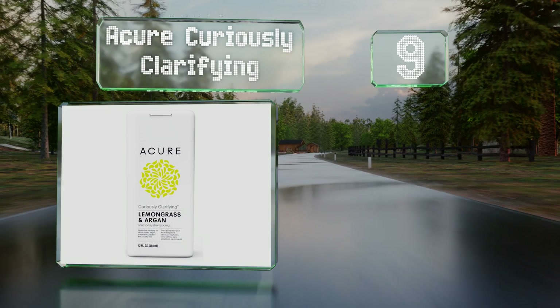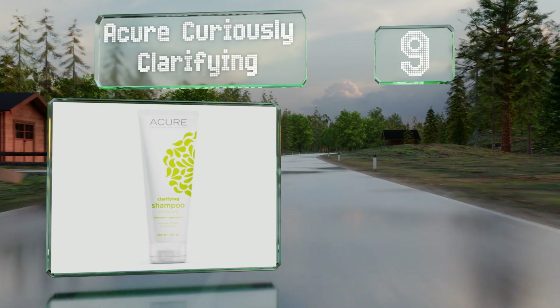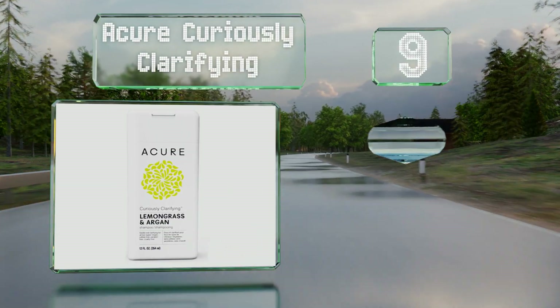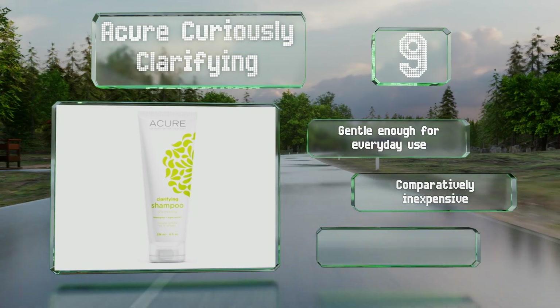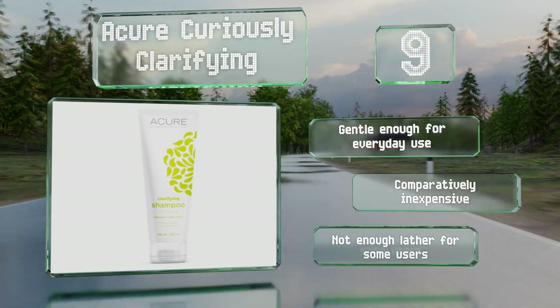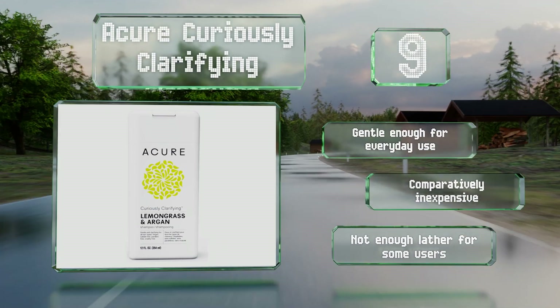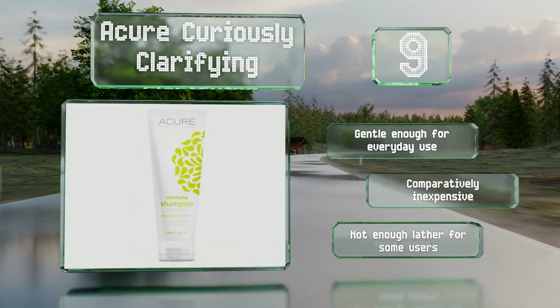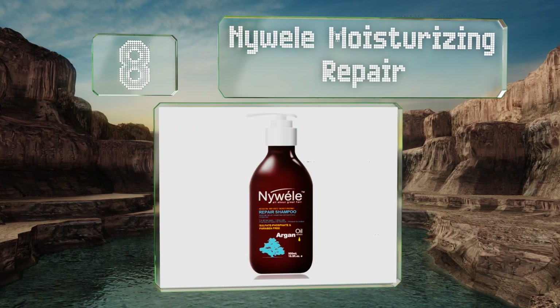At number 9, you'll add luster to your mane with A Cure Curiously Clarifying, which is available in invigorating scents of lemongrass, peppermint, pear, or coconut. It contains no harmful phthalates, petrolatum, silicone, or derivatives from animals. It's gentle enough for everyday use and comparatively inexpensive, but it doesn't produce enough lather for some users.